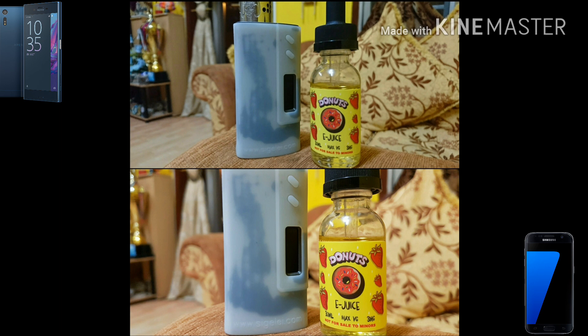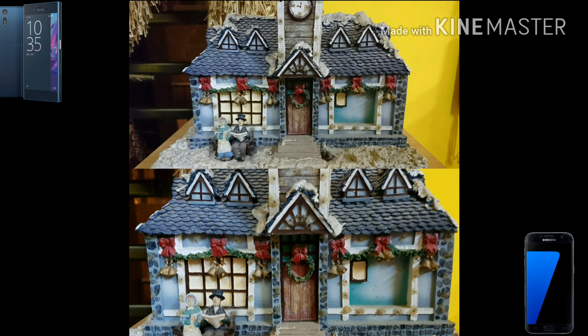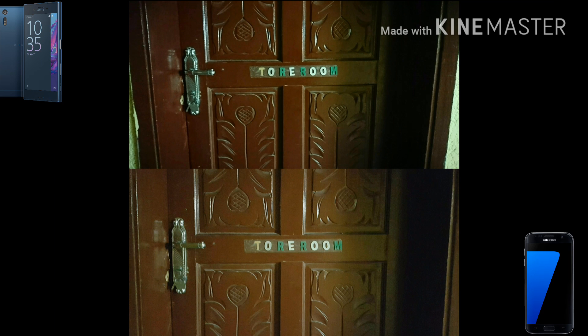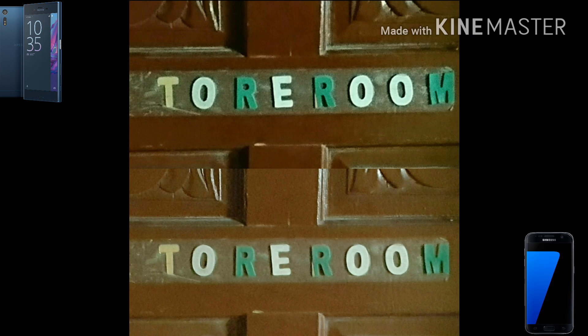While shooting with both phones, I've used complete auto mode — 8 megapixel superior auto on the Xperia XZ versus 12 megapixel complete auto on the Samsung Galaxy S7. The S7 uses four extra pixels whereas the Xperia XZ shoots at four fewer megapixels, because the Xperia XZ performs better at 8 megapixel superior auto under low light conditions.